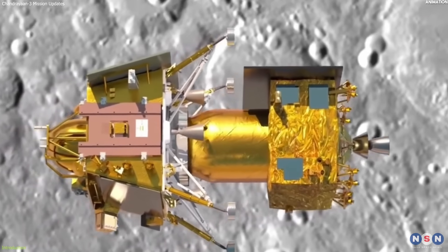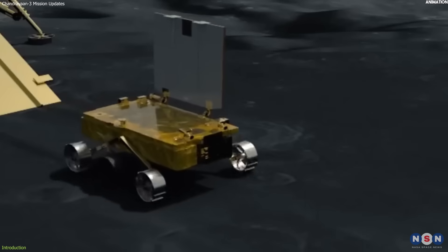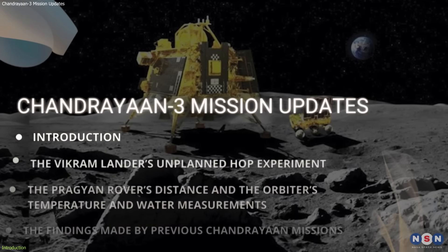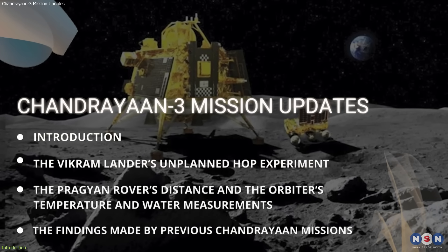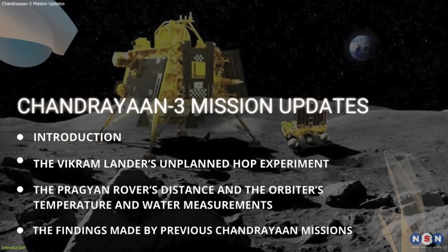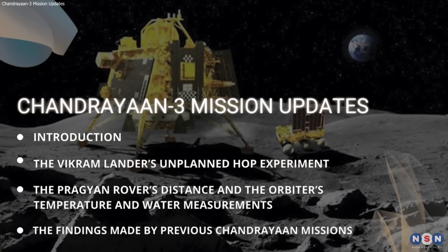What are some of the key findings that have been made by the Chandrayaan-3 orbiter, lander, and rover? In this video, we will answer these questions and more by looking at some of the latest news and updates about the Chandrayaan-3 mission. So stay tuned and get ready to learn more about India's amazing moon mission.